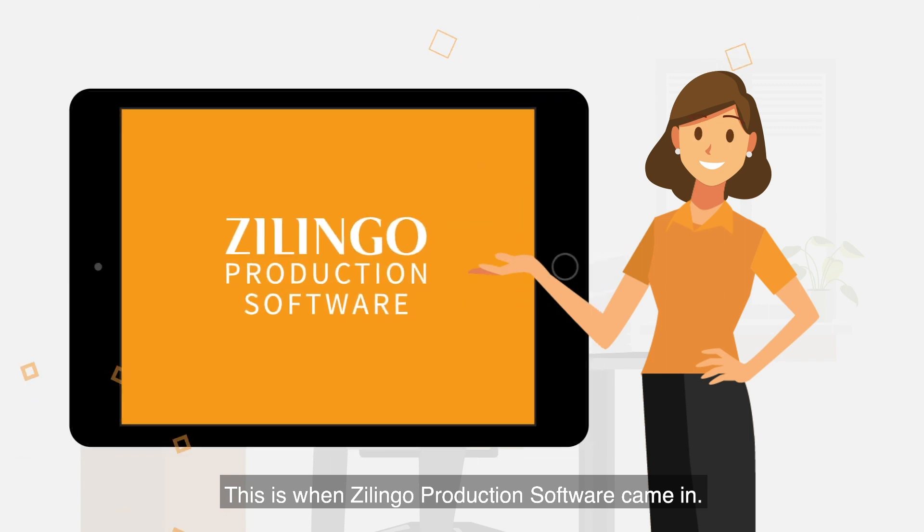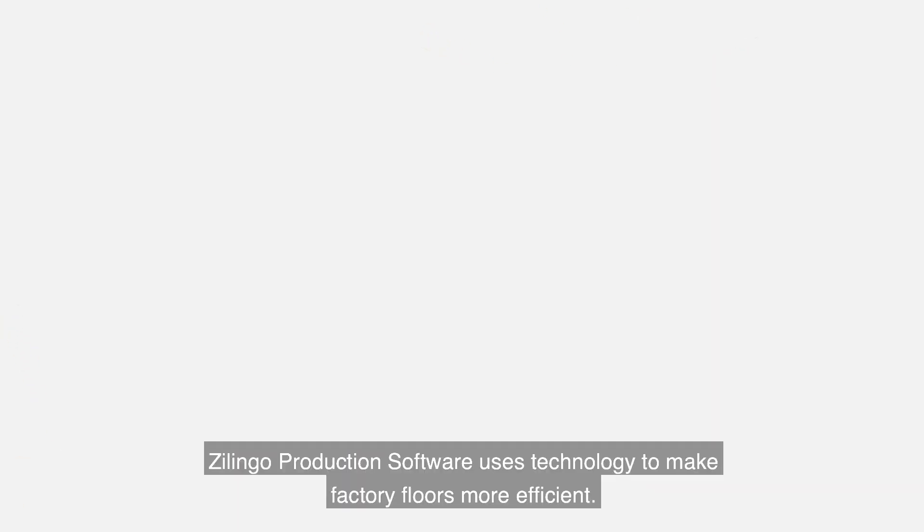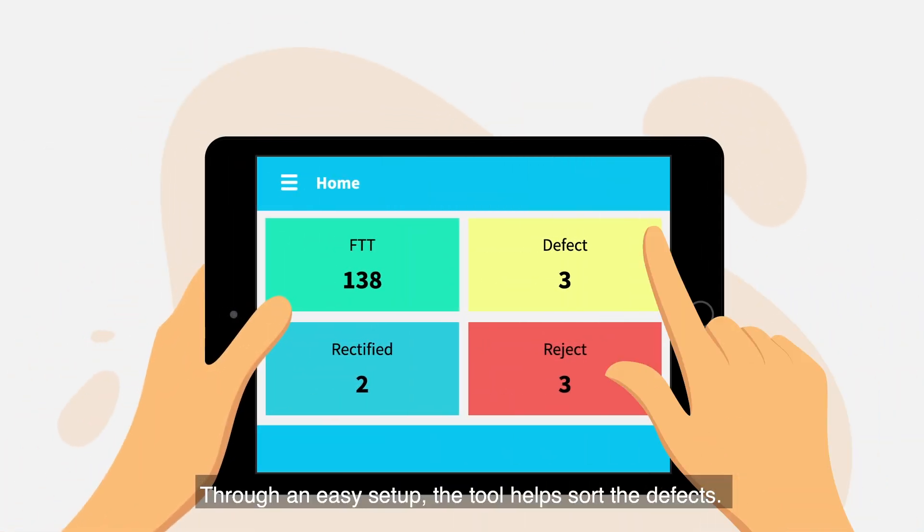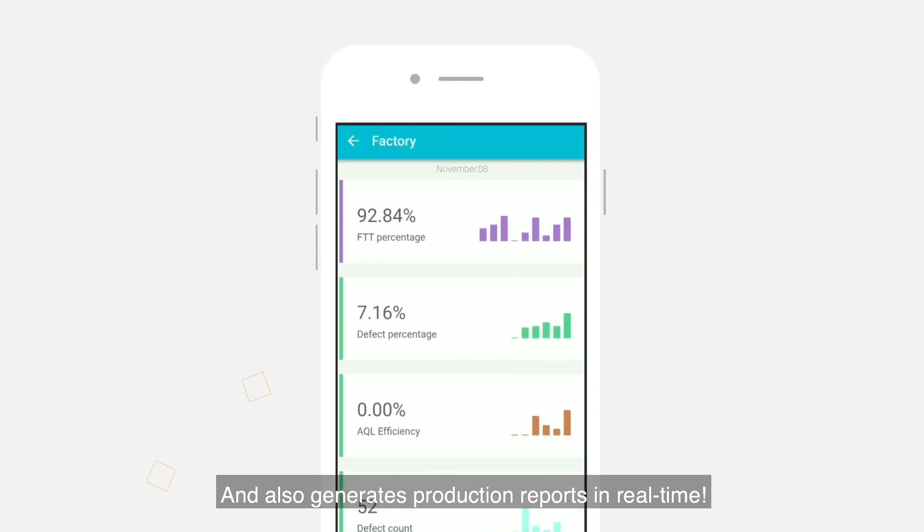This is when Zlingo Production Software came in. Zlingo Production Software uses technology to make factory floors more efficient. Through an easy setup, the tool helps solve the defects and also generates production reports in real time.